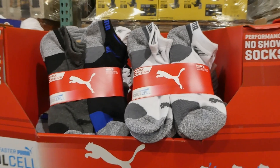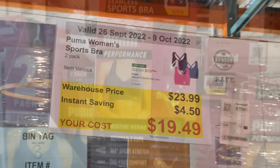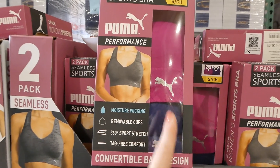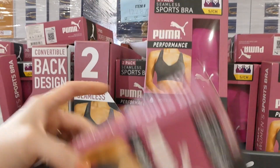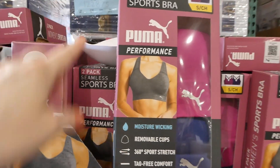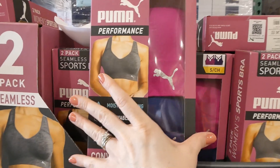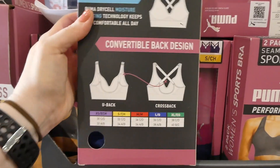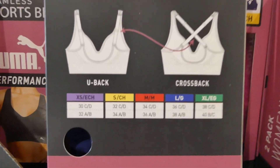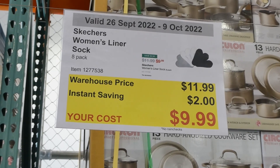The Puma women's sports bra is a two-pack for $4.50 off down to $19.50. They come in sizes small, medium, large, and extra large, in two color options: navy blue and pink, or white and black. They are moisture wicking with removable cups, 360 sport stretch, tag-free comfort, a wider band like a longline bra, and convertible straps — you can cross them for a racerback or wear regular shoulder straps.